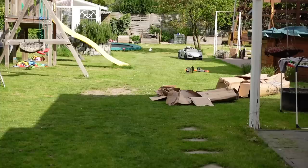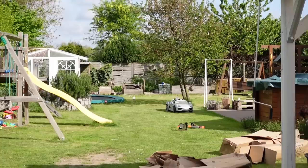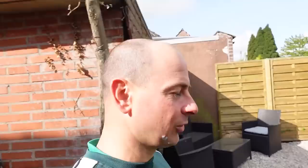Guten Morgen zusammen. Da läuft eine weiße Taube durch den Garten hinten. Seht ihr die? Ich versuche stillzuhalten, ich kann nicht näher zoomen, dann wird es unscharf. Eine weiße Taube marschiert da einfach durch den Garten. Heute geht es weiter – es ist Samstag.